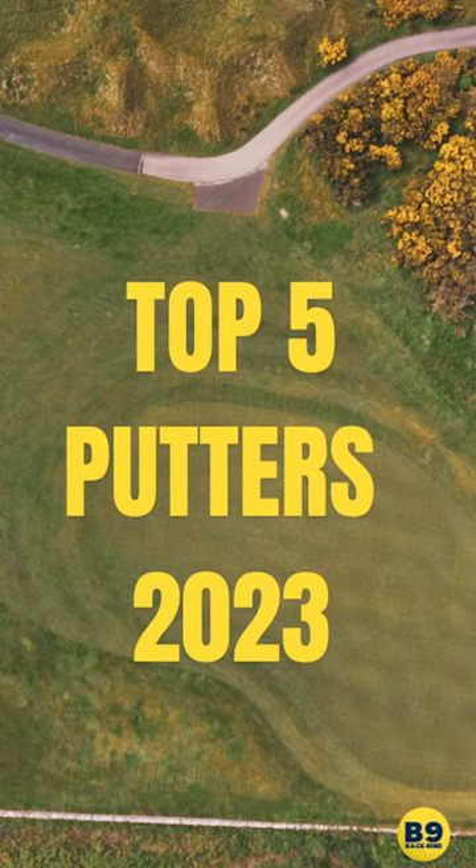Let's count down the top 5 putters of 2023. Let me know what you think of this list.